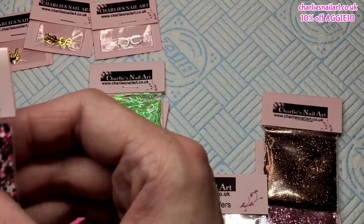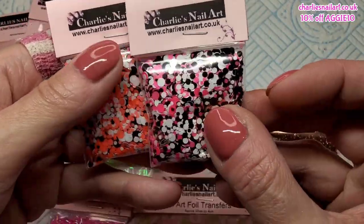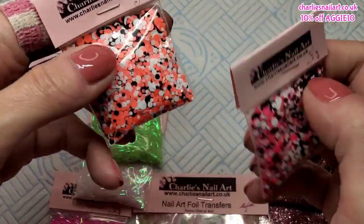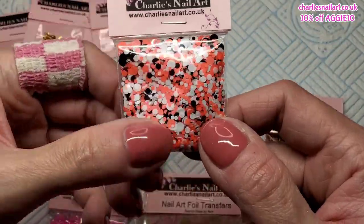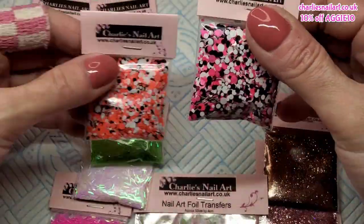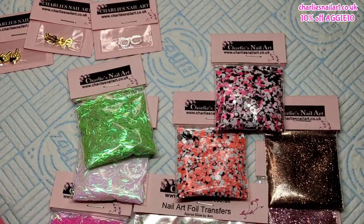I got some glitter dots. These are called Barbie - they're all different sizes in hot pink, black, and white, really like that color combo. And this one is called Nemo - perfect name! Nemo colors: orange, black, and white. Really really like them.